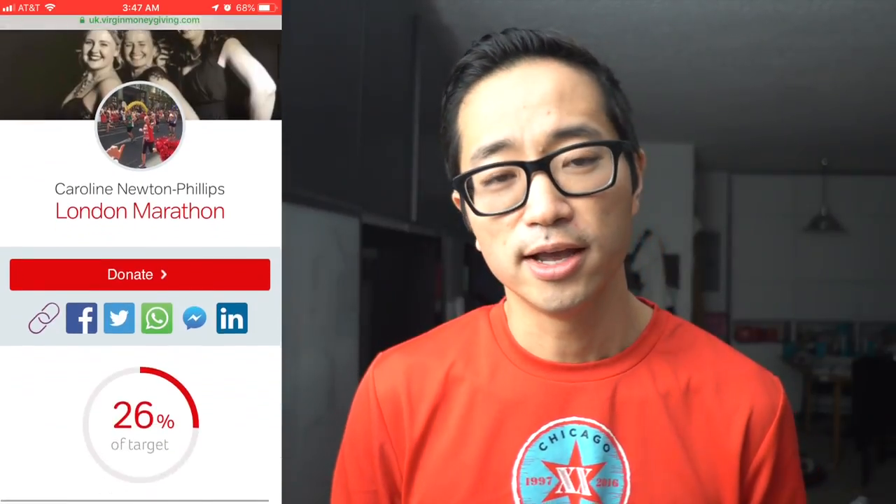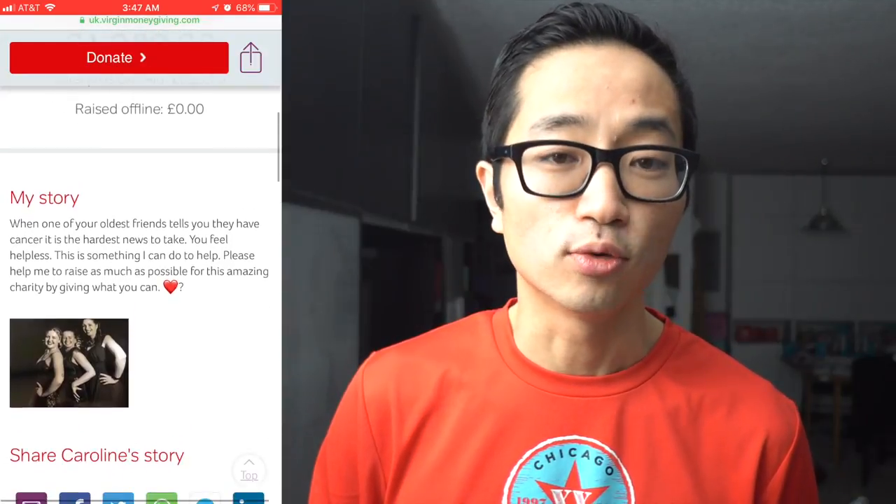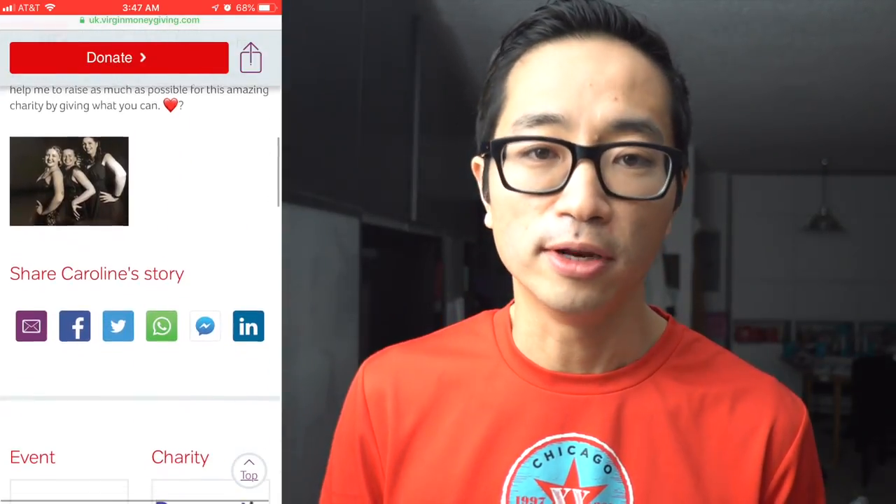Before I go, I want to talk about today's charity runner: Caroline Newton Phillips, who is running the 2019 London Marathon for Pancreatic Cancer UK. She's running because a long-time friend was diagnosed with cancer and she felt helpless, so she decided to run a marathon to show solidarity and support. I've donated 10 pounds to her cause and I'll post a link in the description. May we all have a friend like Caroline.